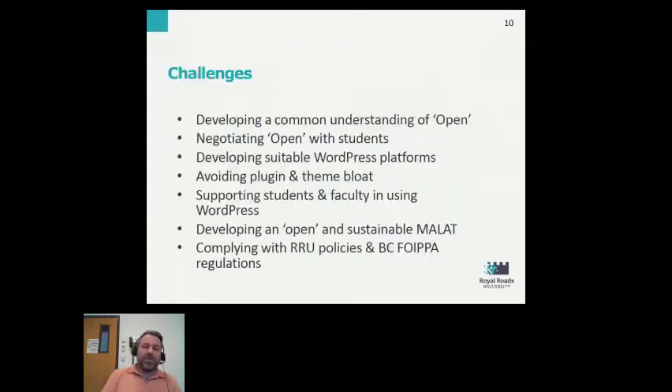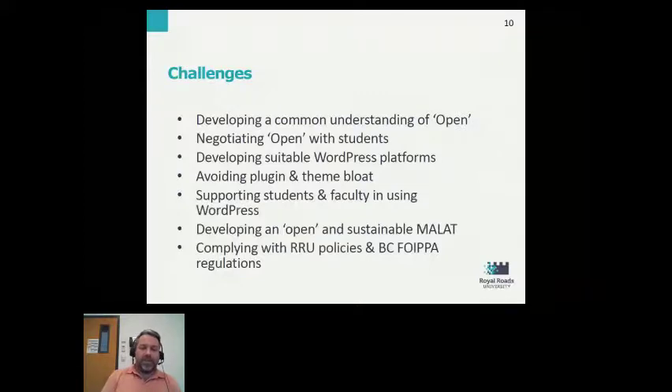Having decided to move into open, there were a number of challenges. One of the first was developing a common understanding of open. The core faculty in the program had significant experience in open learning and open pedagogy, but it was more of a stretch to bring associate faculty along to be comfortable with a certain definition of what open learning would mean in the way the program was delivered.